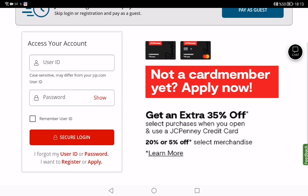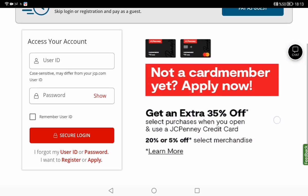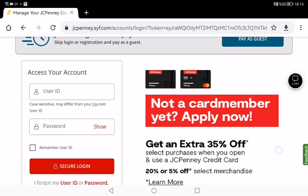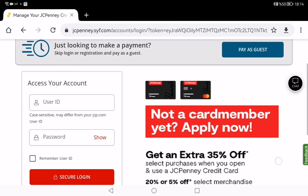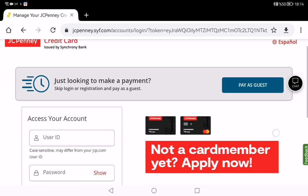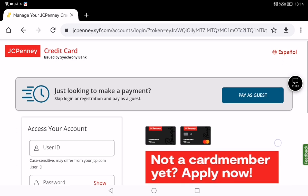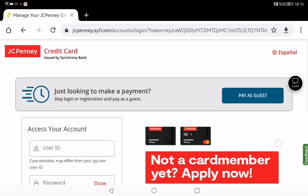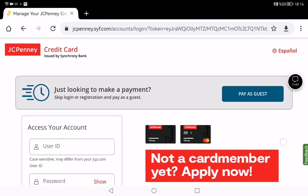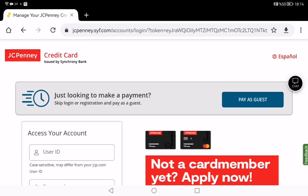Once you have been approved for a JCPenney credit card online, it will take seven to ten business days to receive your card in the mail. If you don't receive your card within ten business days, you need to contact JCPenney credit card services.